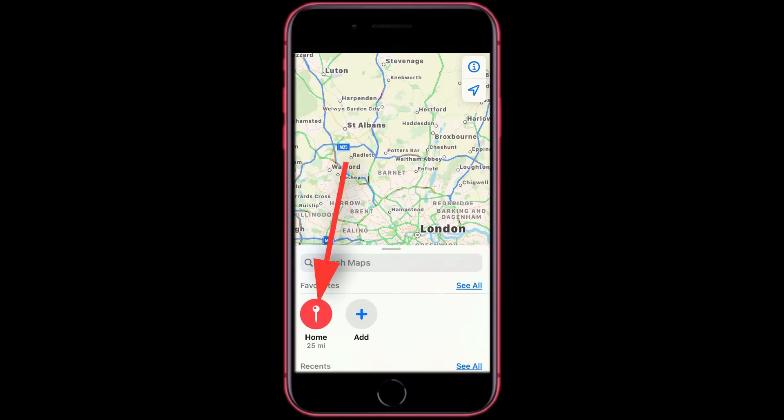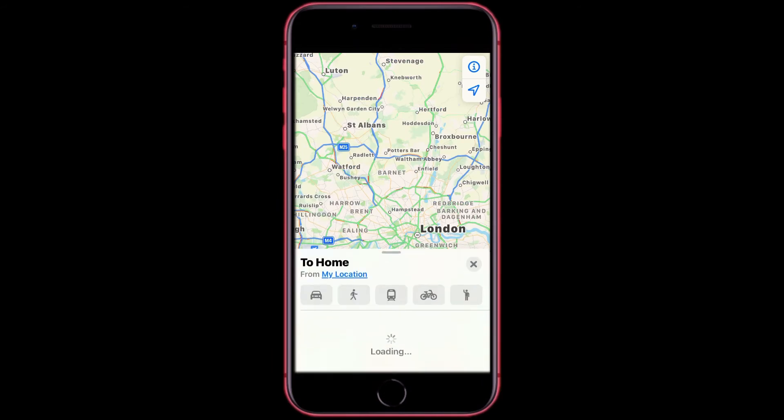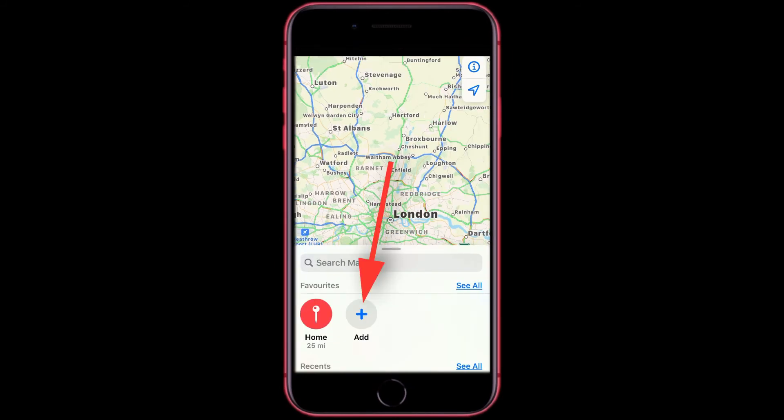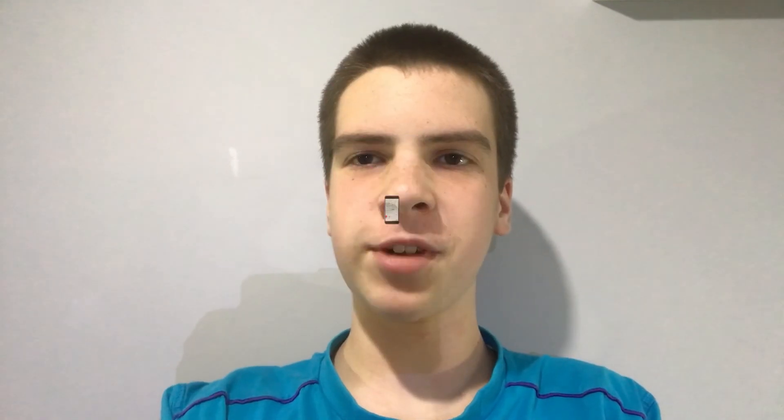Then it will be added here, as you can see. You can just tap here and quickly get guidance to the location that you want to go to. And you can add multiple locations to your favorites. Thank you for watching the video.